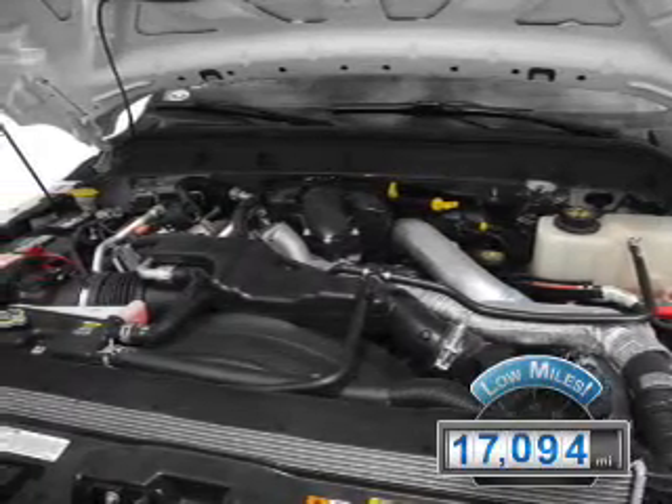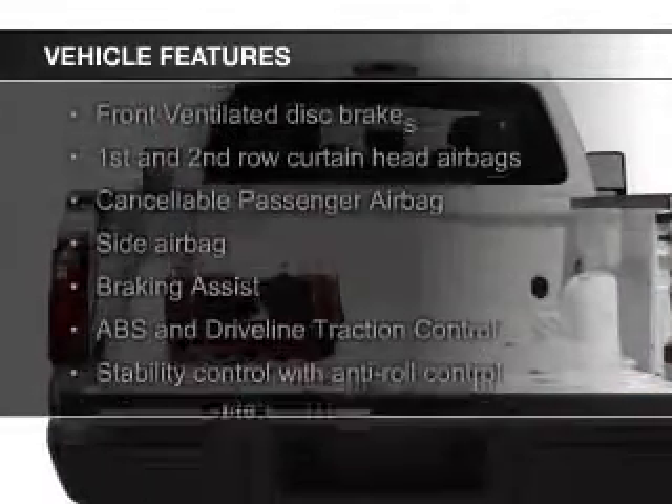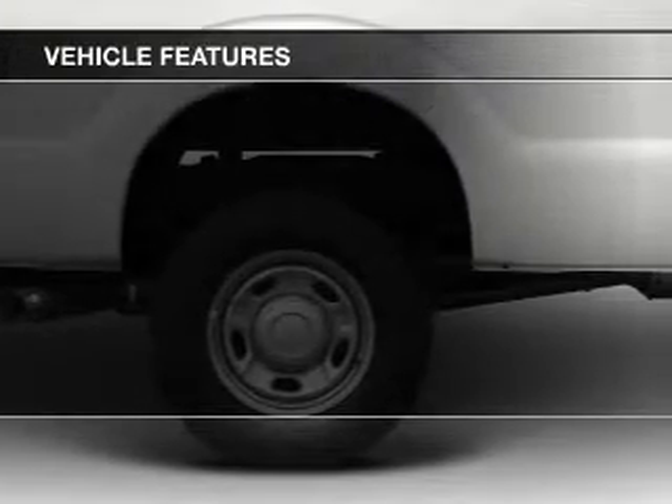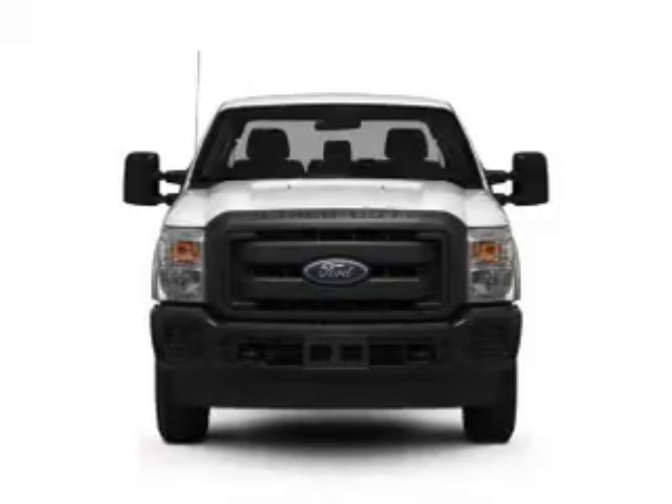With fewer than 20,000 miles, this vehicle has a long road ahead. The features include Sirius XM satellite radio, trailer hitch, a tilt and telescopic steering wheel, split rear seats, power steering, and AM-FM stereo.